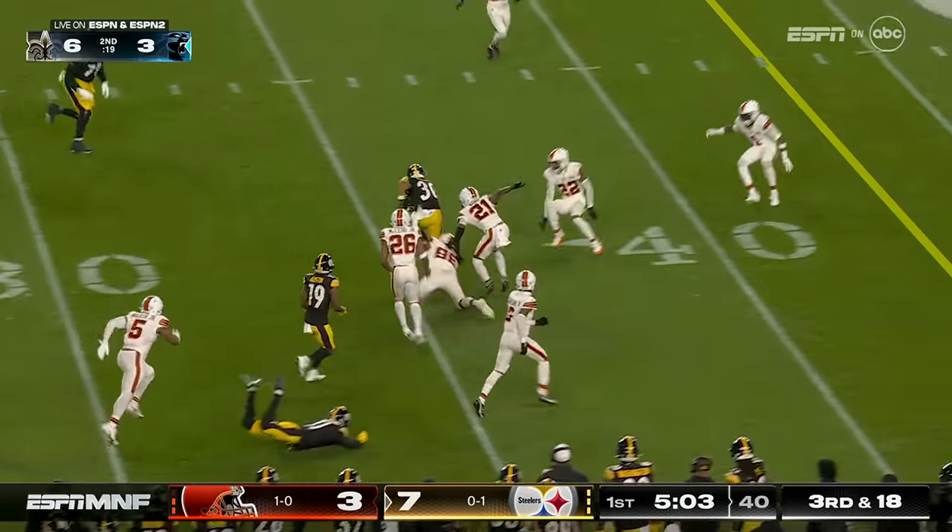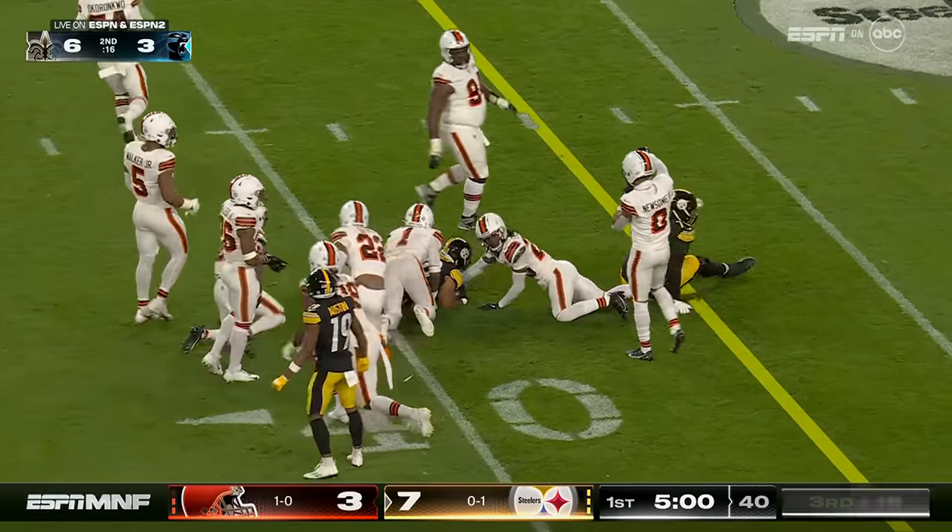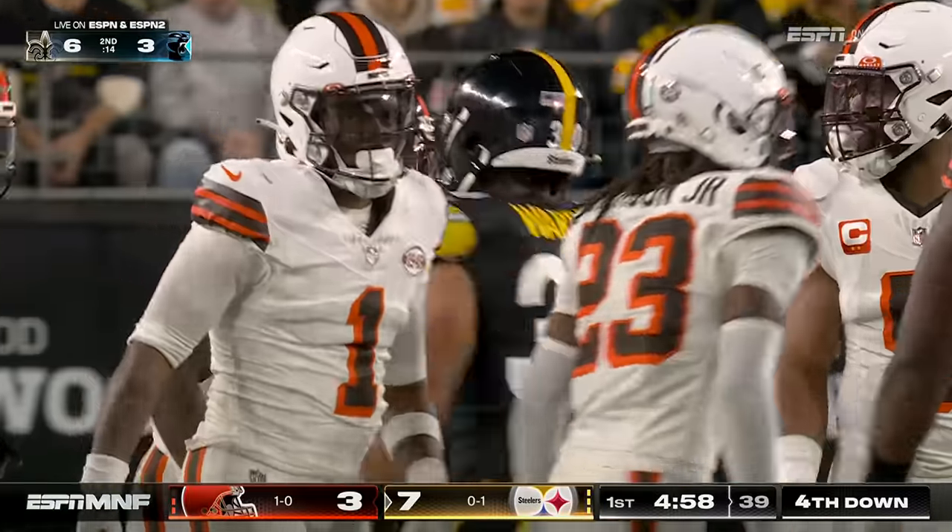Here is a pass by Warren out of the backfield. Can't get there. Able to cross the 40 with a gain of 16.